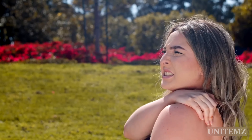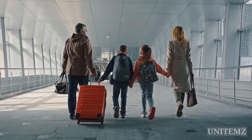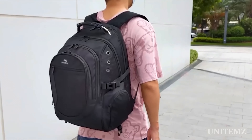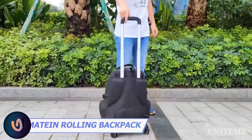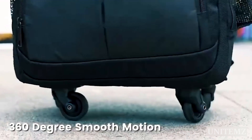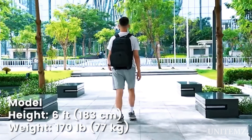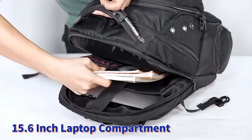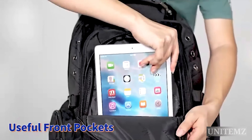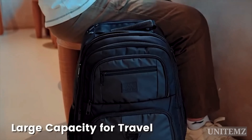Do you have to travel a lot but don't want to take giant suitcases? You'll like the Mateen backpack, because it can act as a suitcase when you need it — it has four wheels and a telescopic handle. As for capacity, the backpack is enormous: there's enough space for your laptop, clothes, peripherals, iPad, phone, and so on, with over a dozen pockets for even more finer stuff.